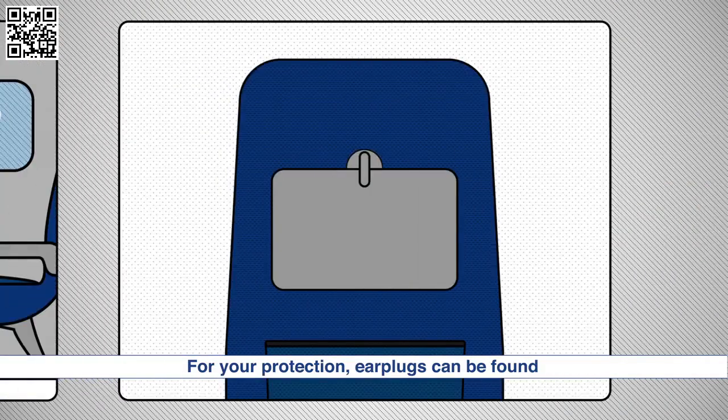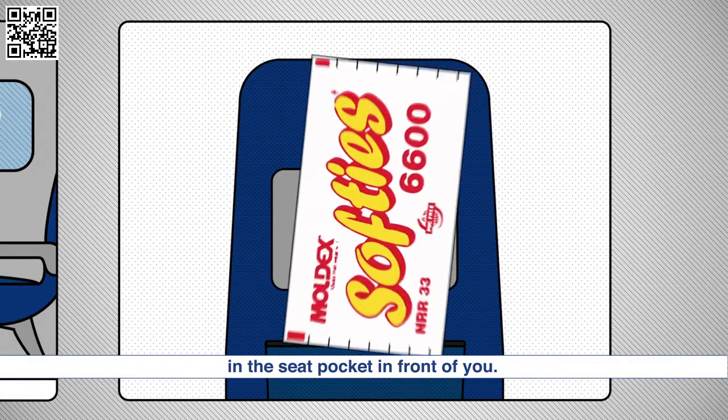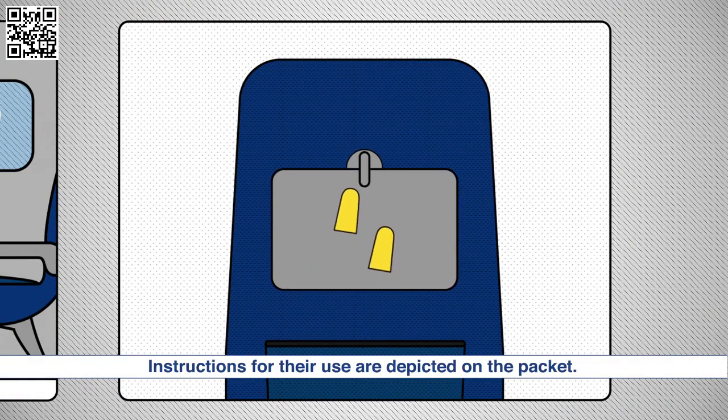For your protection, earplugs can be found in the seat pocket in front of you. Instructions for their use are depicted on the packet.